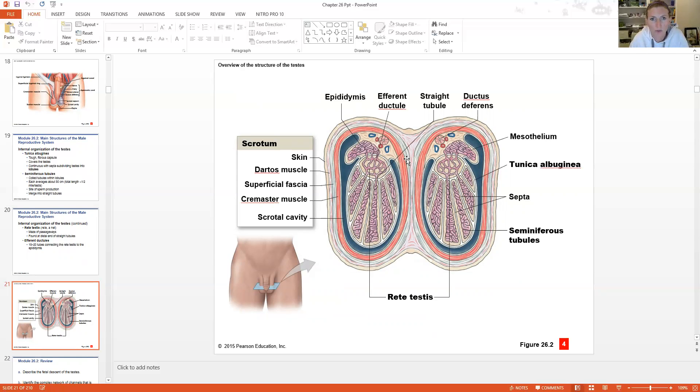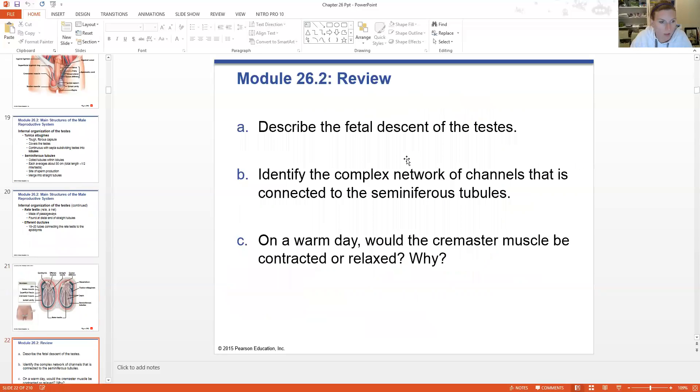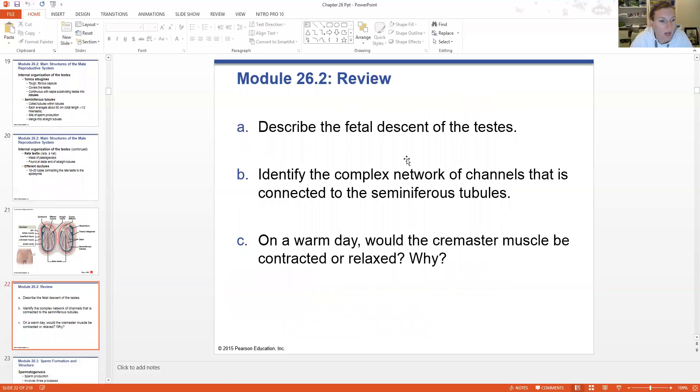The rete testes, the straight tubules, the efferent ductules, the epididymis — those are the main ingredients there. I'm going to stop the video here so you have a chance to go back and review this section on male anatomy. In the next section, we will cover how sperm are formed. See ya.